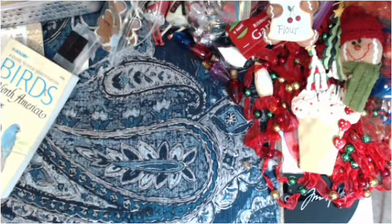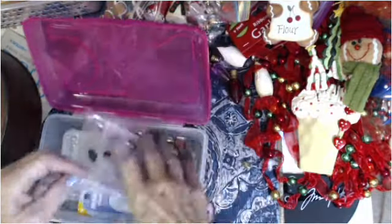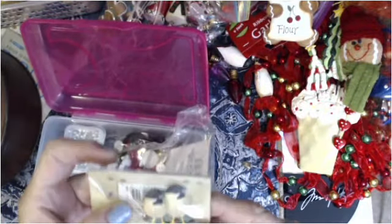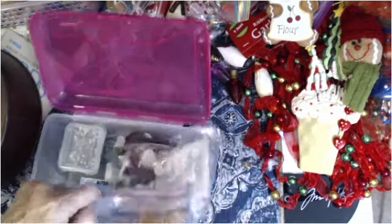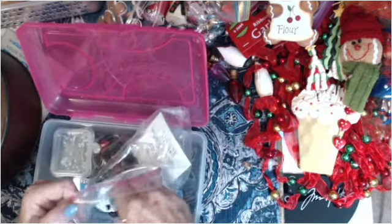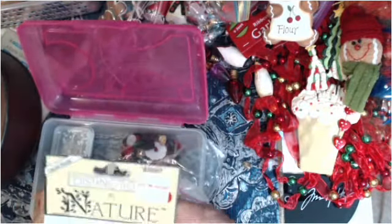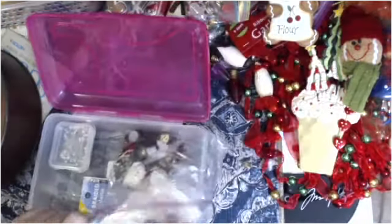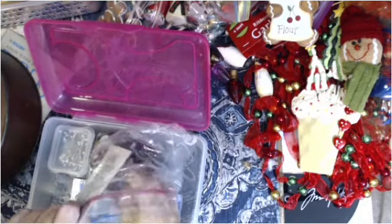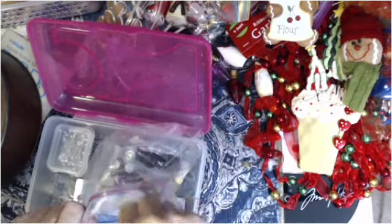That looks like a picture of somebody that was in the family, I'll put it that way. And I got more buttons. Look at those birds — look at those birds! A teddy bear button — cool buttons. Christmas tree button, little ladybugs, a little tiny ornament, candy cane, Christmas tree. So cool!